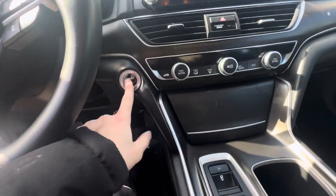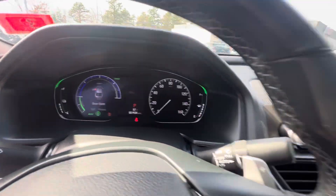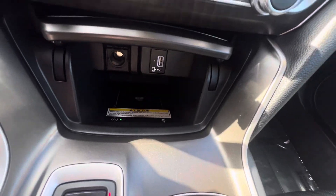Popping in, we have push to start. Hybrids are very quiet coming on. You have your half digital dash display right there. Touchscreen radio unit with Apple CarPlay as well as Android Auto, and a wireless phone charger right here.